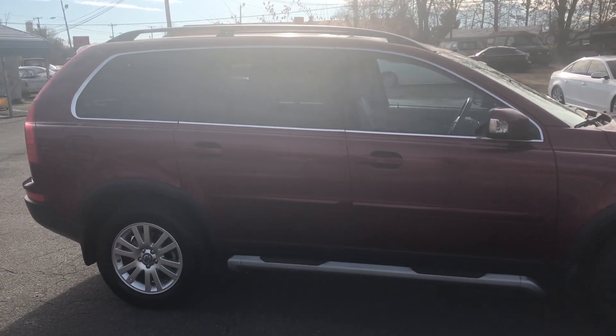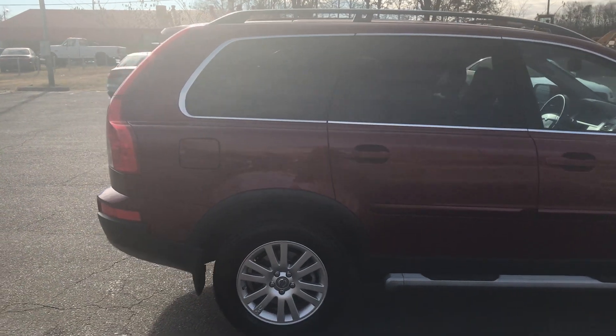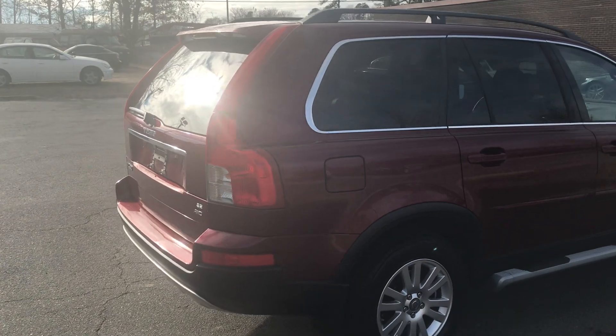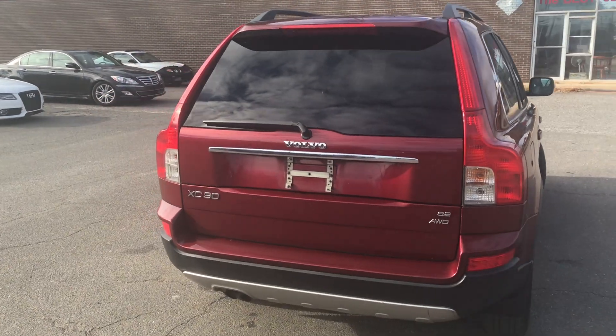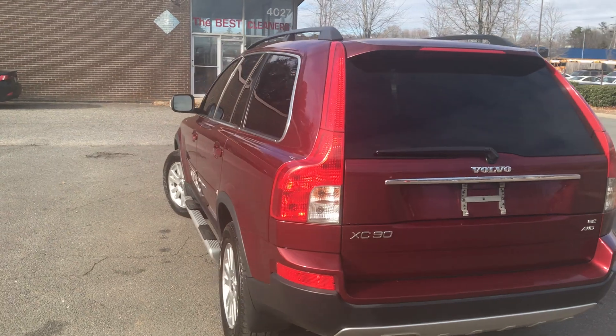This car will definitely wow you. For more information and details about this XC90, contact Carolina Auto Imports at 704-599-2020, or you can reach us online at www.CarolinaAutoImport.com.